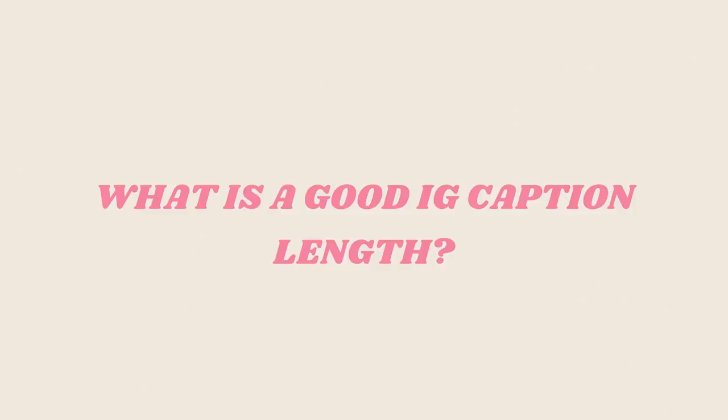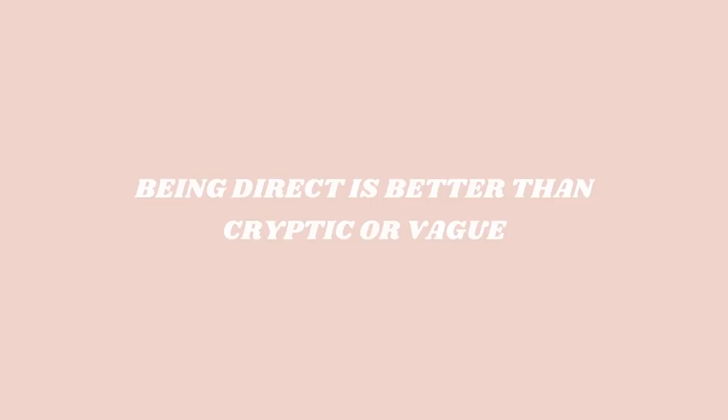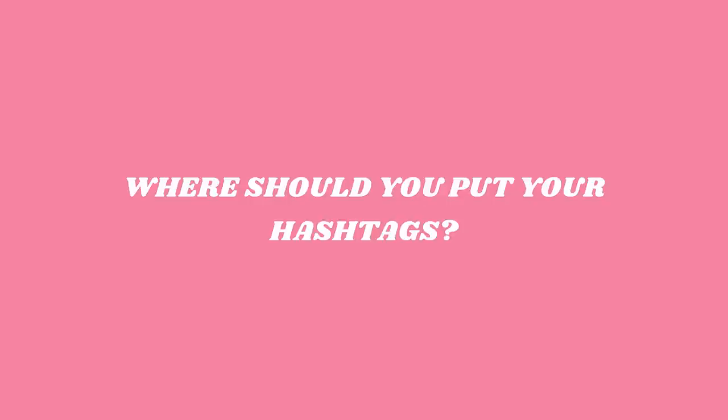Before we dive into the actual ideas I want to go over four things — the basics of Instagram captions. We're going to talk about what is a good length, where is the line between too personal and not personal enough, thirdly direct is better than cryptic or vague, and fourth where to place your hashtags.